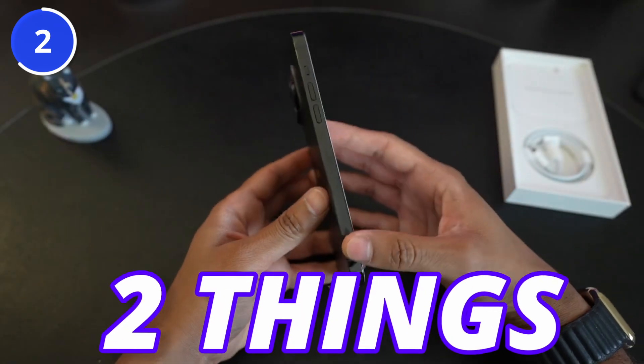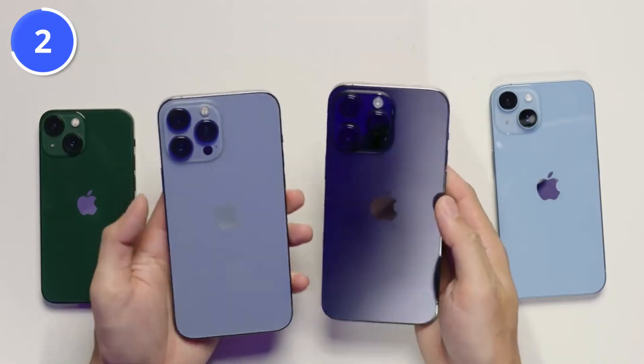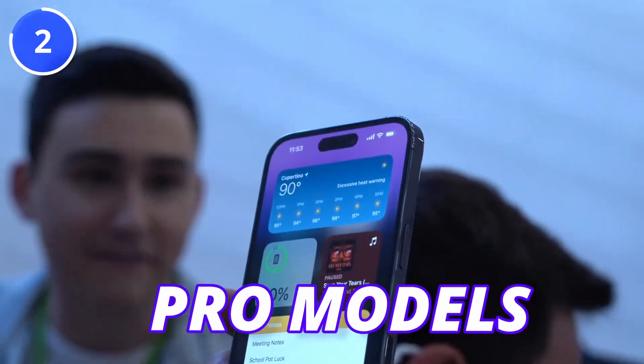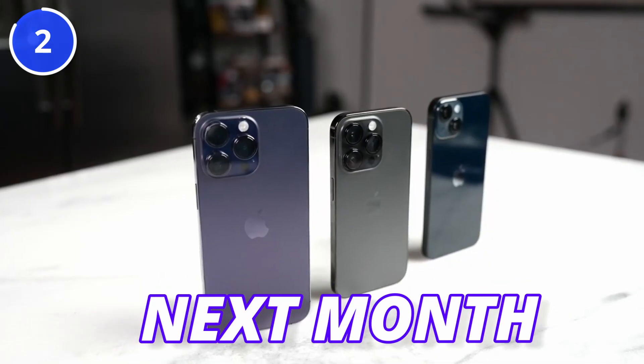Apple is going to build the iPhone 15 Pro Max with a titanium frame, which helps in two ways: first, it will be lighter than the iPhone 14 Pro Max, and second, it is more durable than the previous generation. Due to the titanium build, we might see an increased price on Pro models. Apple is wrapping things up, and we are going to see the launch of the iPhone 15 lineup next month.